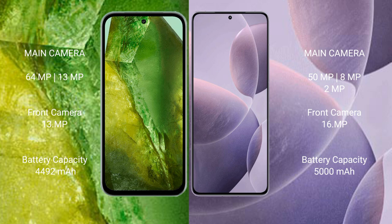Google Pixel 8a has a 4492mAh battery with 30W fast charging support. Redmi K70 has a 5000mAh battery with 120W fast charging support.